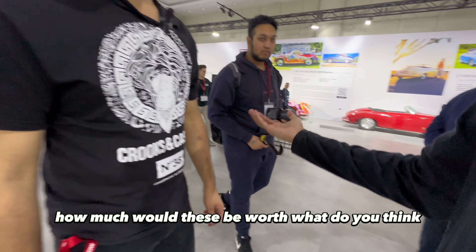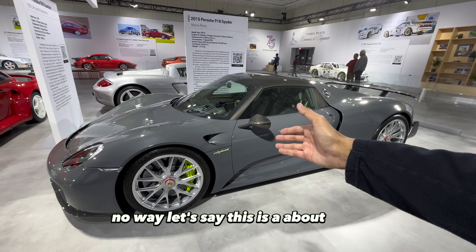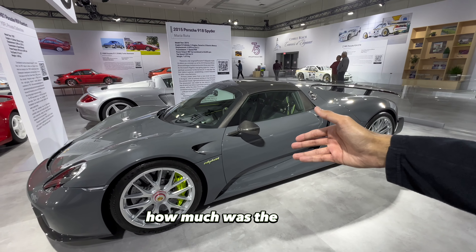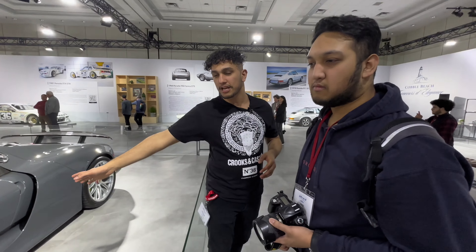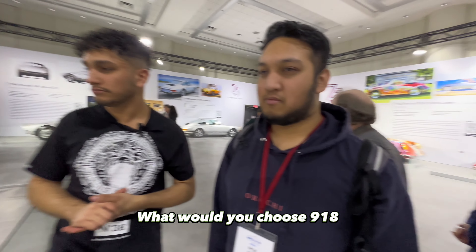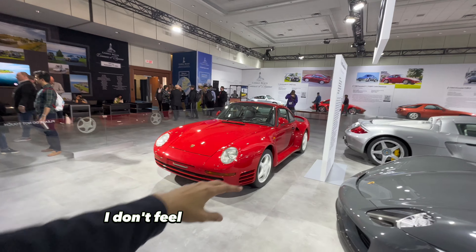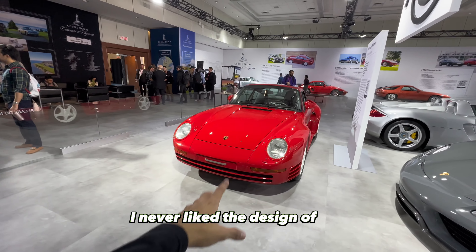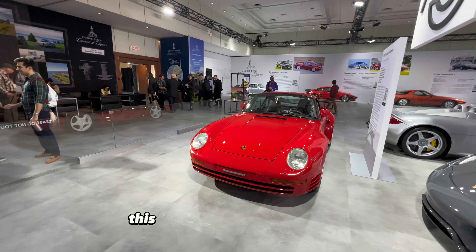The collective worth of these three — what do you think? 10 million easy? The Carrera GT is about 4 million, the 918 another 4 — so yeah, these three together are a serious number. Which one would you choose? 918 — same, yeah. The 959 started it all though. The 918 and Carrera GT for sure because that's the best sounding car and one of the best looking. This is the 959 Comfort Edition — they ain't messing around.